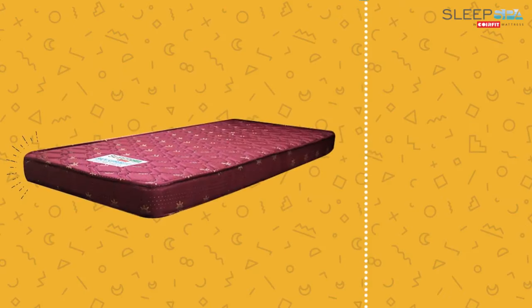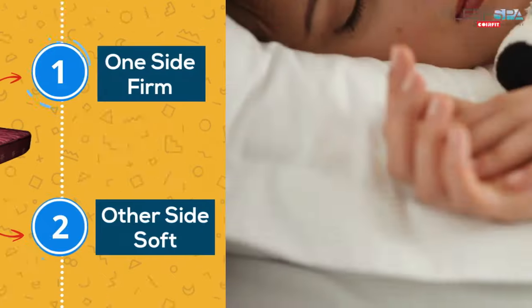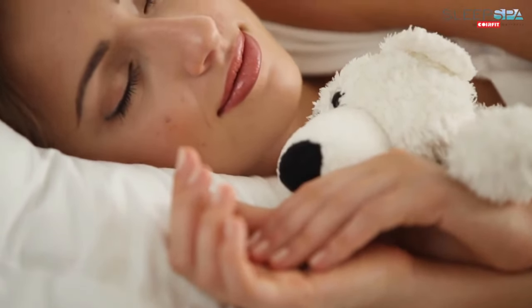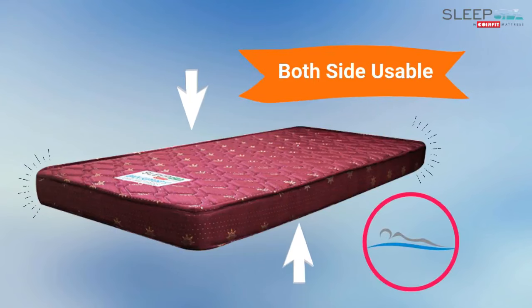This dual comfort mattress has one side firm and the other side soft. This mattress is designed to cater to every individual's sleeping needs. It is a both-side usable mattress — one can easily choose between the two sides of the mattress for sleeping.